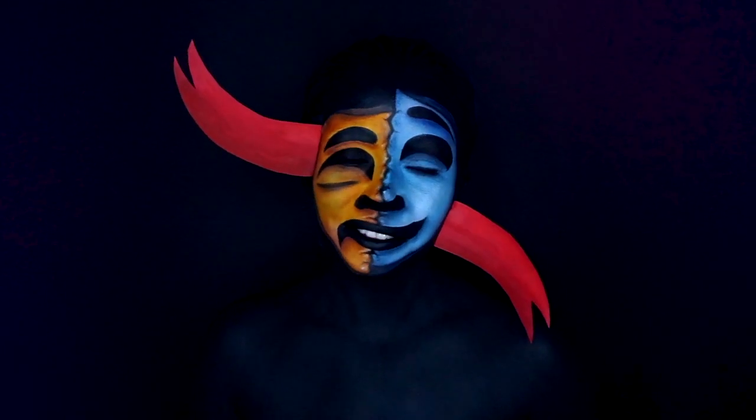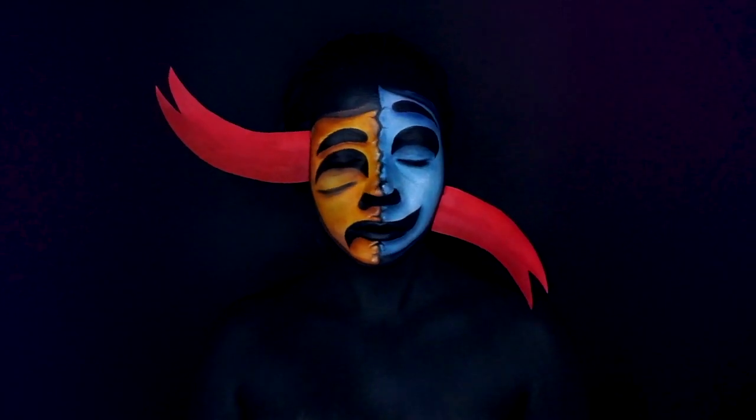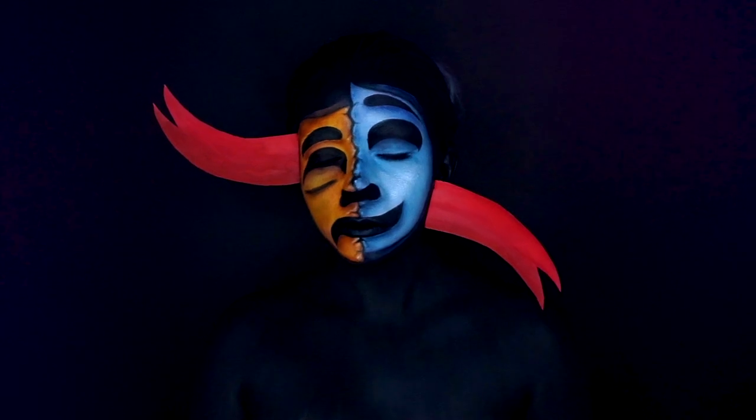And this is the final look for my emoji TikTok challenge. Let me know what you think in the comments and I'll see you all in the next video.